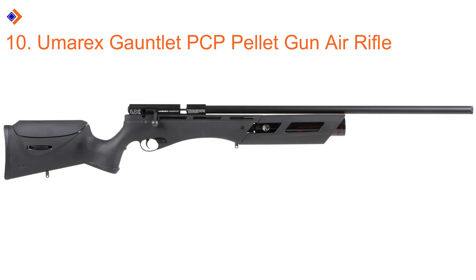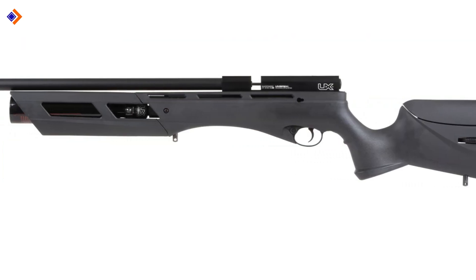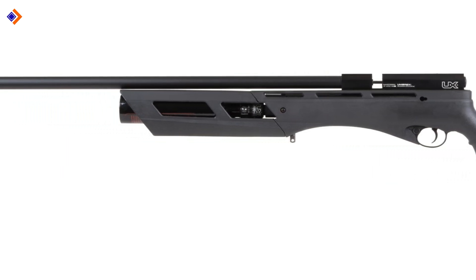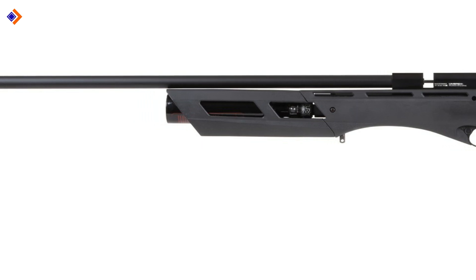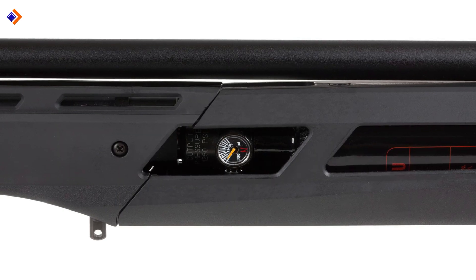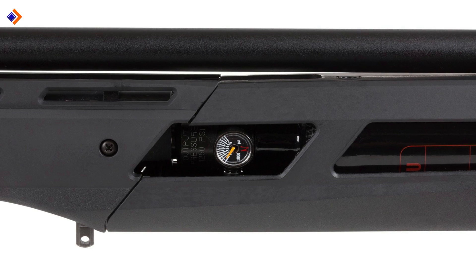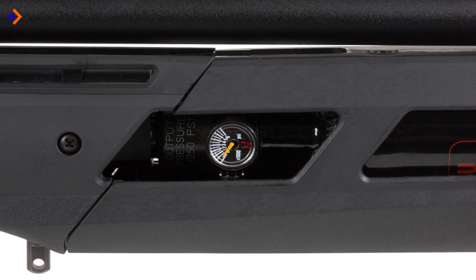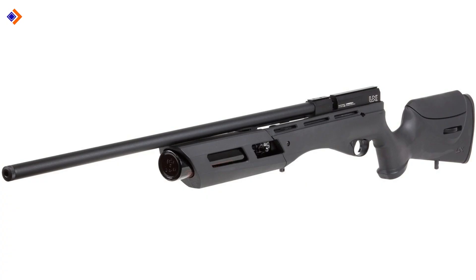Number 10: Umarex Gauntlet PCP Pellet Gun Air Rifle. If you're looking for a consistent air rifle in terms of power and speed, the Umarex Gauntlet is right for you. The Gauntlet will string together 60 shots at a velocity of up to 900 fps. This air rifle works by the pre-charged pneumatic mechanism and spends less air than you would expect. In the event there is a drop in pressure, it won't affect the accuracy of the Gauntlet. Moreover, it's easy to load — there are two interchangeable 10-shot magazines. It offers a repeater function and you don't need to load it in close successions.